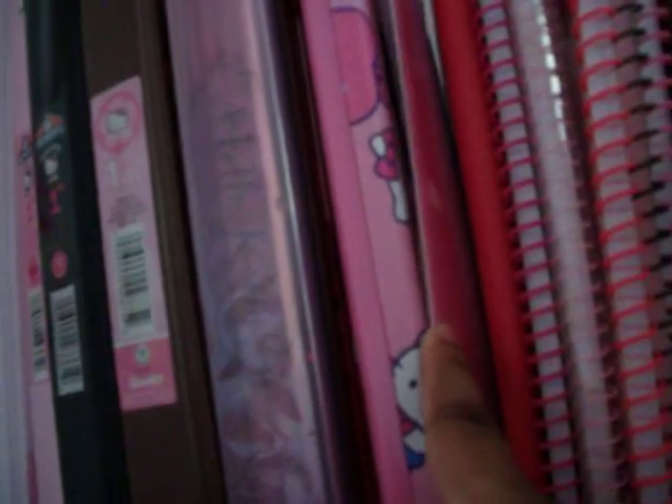Up here on my desk I have some binders, 4 or 5 I think. In between are some folders, a big calculator, some notebook paper, and I think this is a pencil pouch.